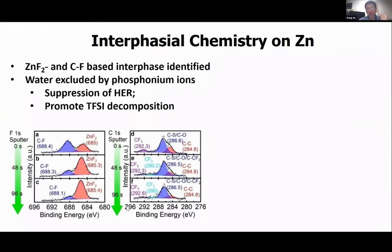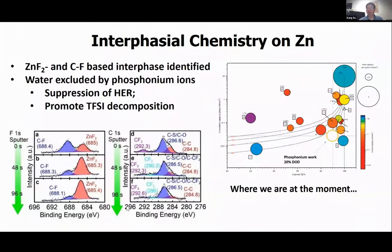From post-mortem analysis, we found definitive proof that SEI formed — which conflicts with the traditional wisdom that zinc cannot pass through a SEI. This SEI layer has a rich content of fluorine, with both zinc fluoride and carbon-fluorine species, which can only come from TFSI anion decomposition. In order to promote this TFSI anion decomposition, the hydrogen evolution reaction from water has to be significantly suppressed — and the phosphonium plays a key role there in excluding water from the interface.